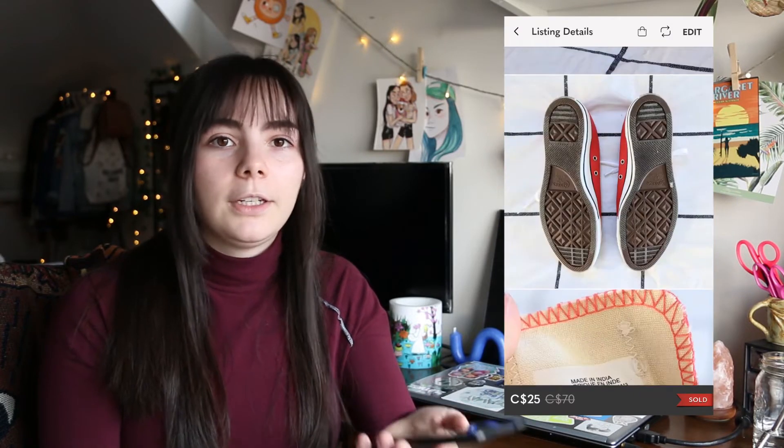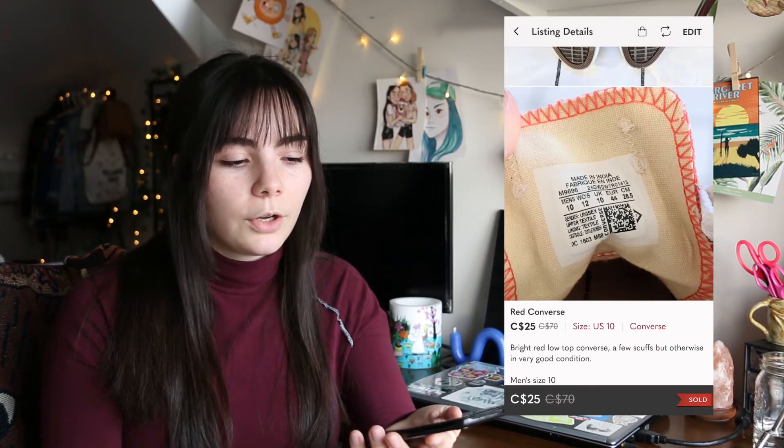The next thing I sold on Poshmark were these red Converse, also from my most recent mystery thrift haul. Right away I knew I'd be able to sell them — people are always looking for Converse, they never really go out of style, and these were in really good condition. I sold them for $25, which is honestly even on the low side, which is probably why they sold so quickly. I ended up making $19.35.